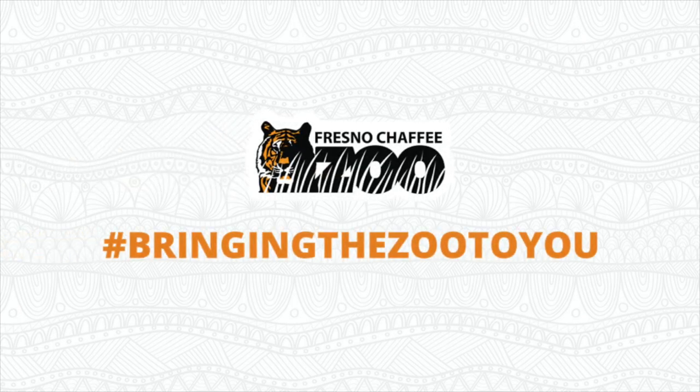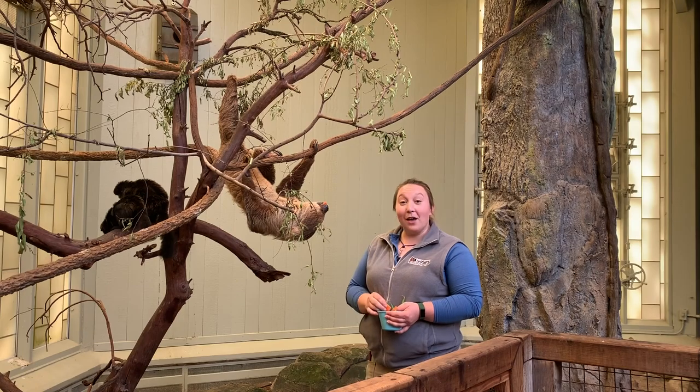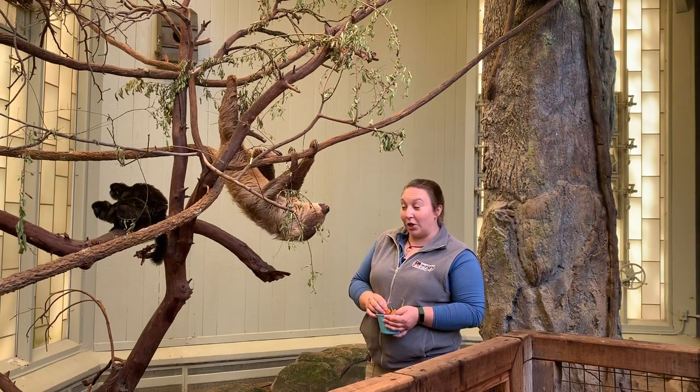Hi everyone, my name is Maya. I'm a zookeeper at the Fresno Chappie Zoo, and today I'm going to be talking to you a little bit about sloths. This is Oliver, he is the Linnaeus' two-toed sloth.